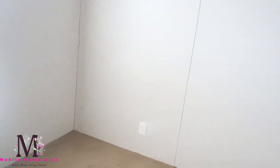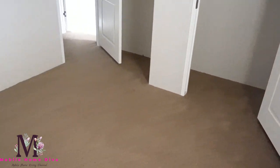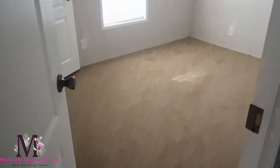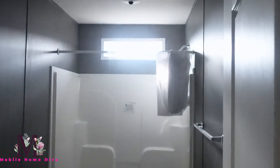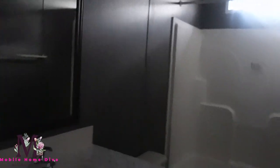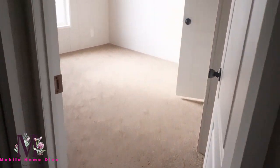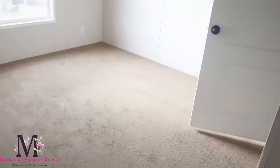Right here you have guest bedroom number two. These guest bedrooms appear to be about the same size. And then down here you have the guest bath, which features a transom window — lots of space in the guest bath. Then here's your third guest bedroom, which is a little bigger than the first two. And then that's your closet. So those are the three guest bedrooms — they're all down here by the family room.